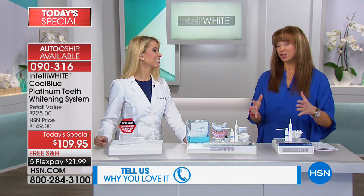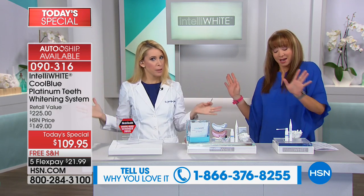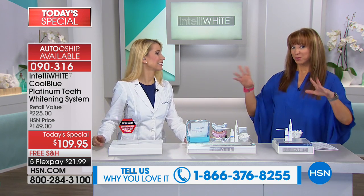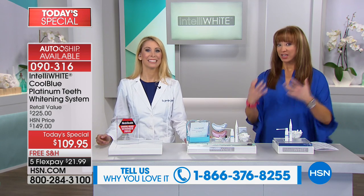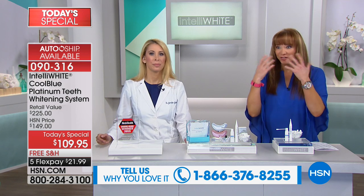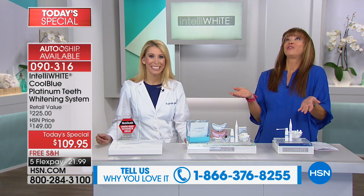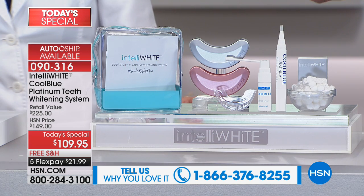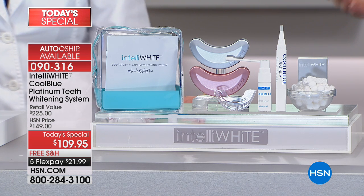The swimsuit models and celebrity talk show hosts — the very curvy, very famous ones who could afford anything — they choose this too. When celebrities appear in movies where they want them to look older, they purposefully yellow their teeth. We're talking about some of the most beautiful people in the world — perfect figures, perfect bodies — and the way they make them look unattractive is they yellow their teeth. Now, what does that tell you?